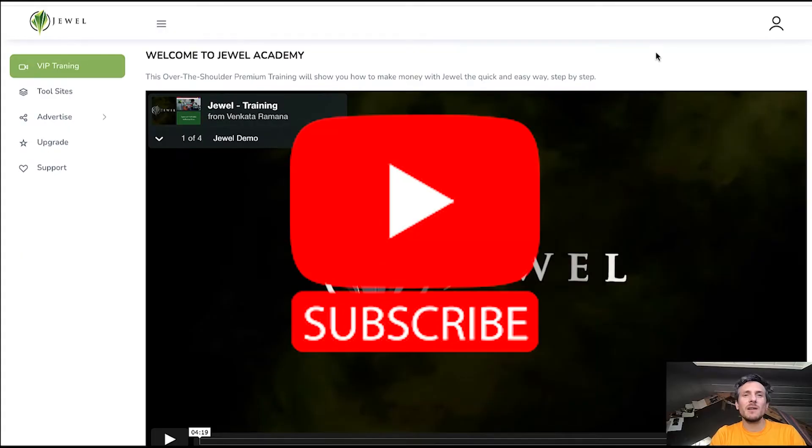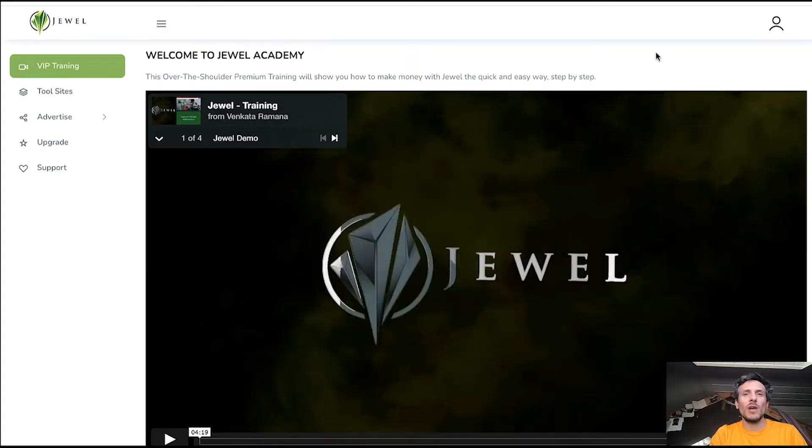It is basically a software that enables you to create AdSense approved free tool sites. Within a couple of clicks you can create sites on which you give away free tools to people, and these sites are going to be AdSense approved. So you will be making money by giving away free products. Google is going to pay you for giving away these free products. Venkata Ramana and his team have been able to make a consistent $339 on a daily basis with this method.